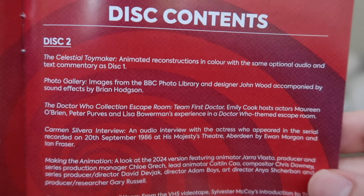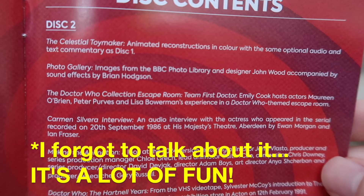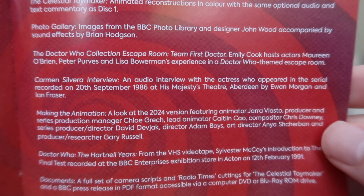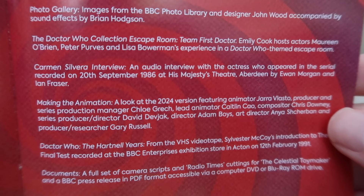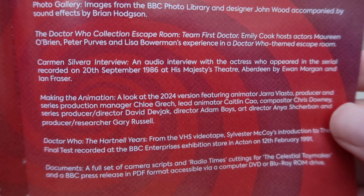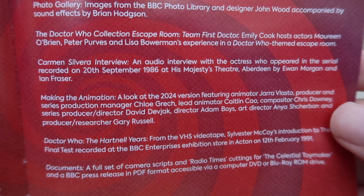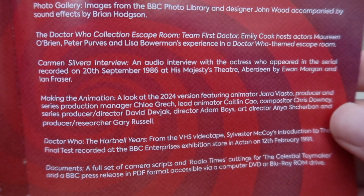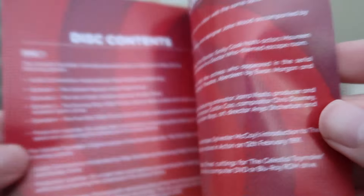On Disc Two you've got the color version of the animation, a photo gallery, an escape room feature, a short interview with Carmen Silvera who played Clara the Clown and other characters, and a making-of featurette. I didn't realize they were using things like motion capture, but it's a great insight into how it all came together. There's also the Sylvester McCoy intro to the surviving episode from the 1991 VHS tape, plus PDF documents accessible via a suitable drive.